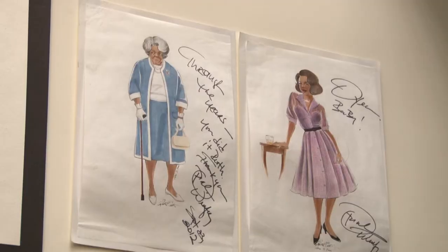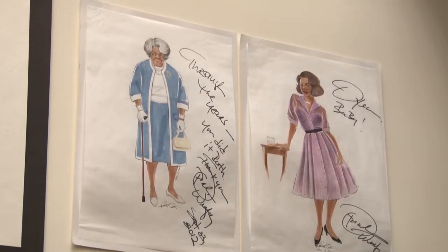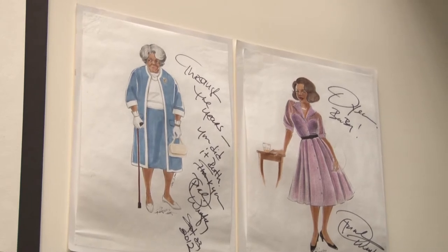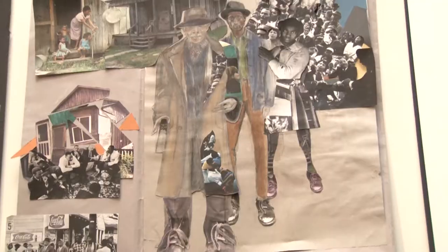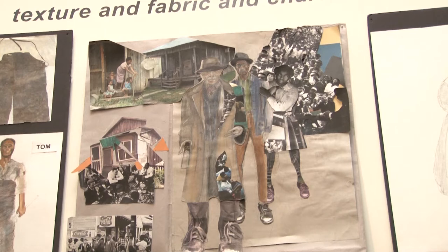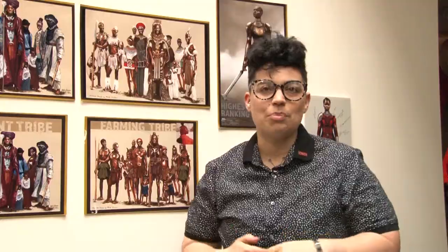There are some really special objects on this wall that I want to show you. First and foremost, we have two Ruth Carter drawings that are signed by the great Oprah Winfrey — very, very special items. We also have a beautiful collage that Ruth did. Some of my favorite work of Ruth is actually her collage work and painting work, so it was really cool to get one of her collages from Selma. I think it's a nice visual lead into our mural and our next stop in the show.